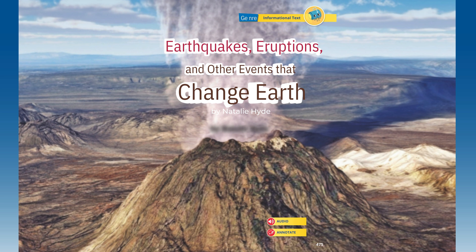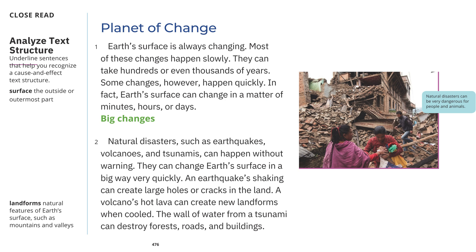Earthquakes, Eruptions, and Other Events That Change Earth by Natalie Hyde. Planet of Change: Earth's surface is always changing. Most of these changes happen slowly. They can take hundreds or even thousands of years. Some changes, however, happen quickly. In fact, Earth's surface can change in a matter of minutes, hours, or days.